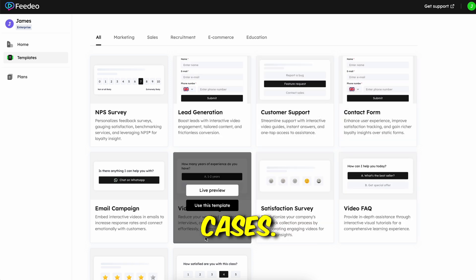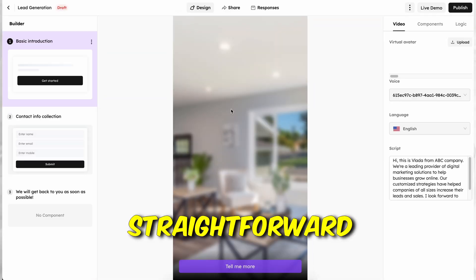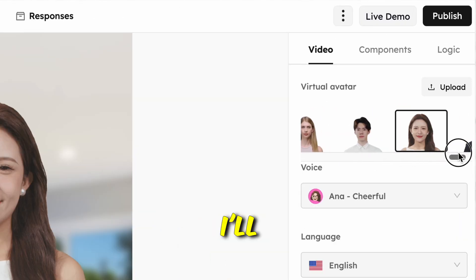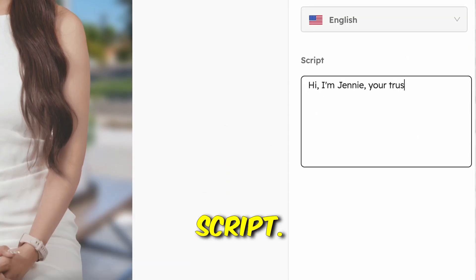You'll find a range of template options for different use cases. For affiliate marketing, click on 'Lead Generation.' You'll see a straightforward interface editor. On the right side you'll find virtual avatars — choose one. Then select a voiceover; each voice comes with its own mood. Now type in your script.